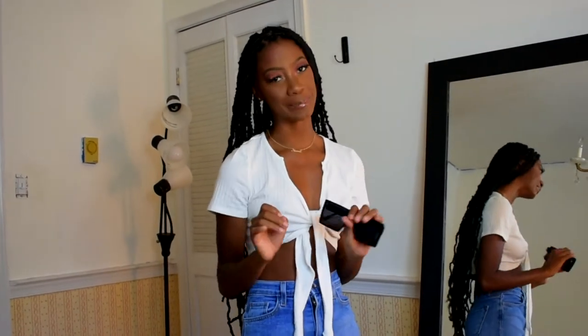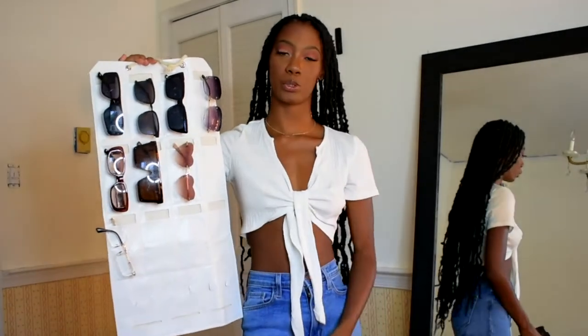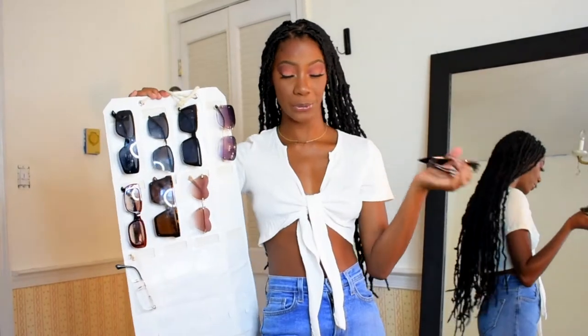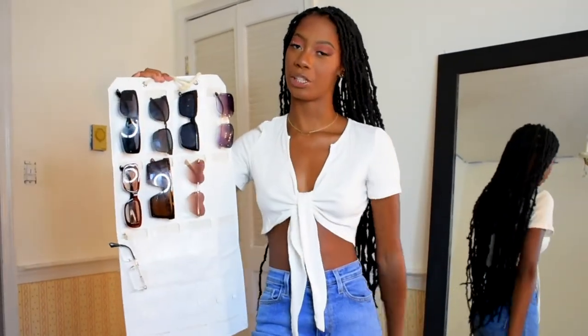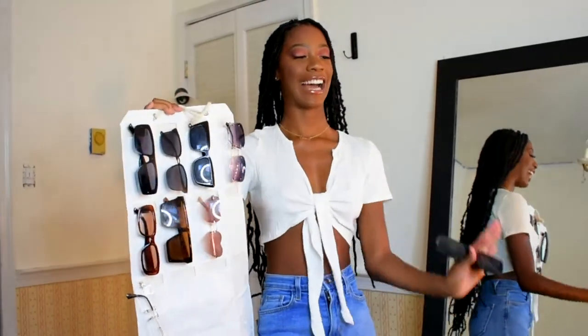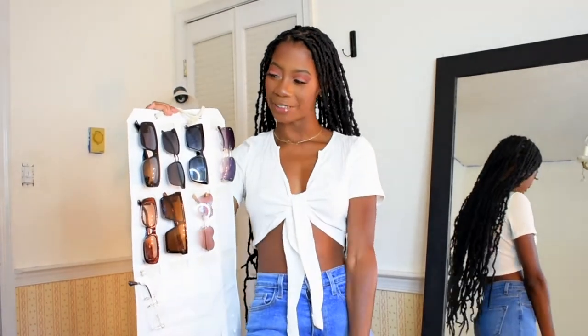Now we're going to move on to glasses. I've really, really been into shades lately. I actually ordered a sunglasses holder, which will be coming in an Amazon haul very soon — so subscribe so you don't miss out. I got this sunglasses holder for all the sunglasses I've been collecting over this summer. I've never really been a sunglasses girl, but now I am and I'm kind of obsessed.